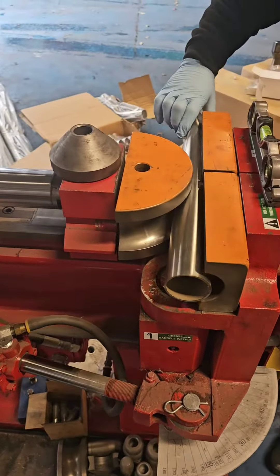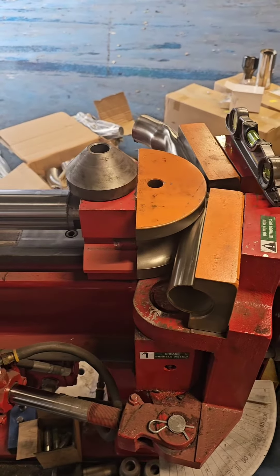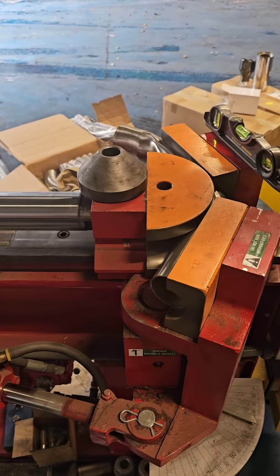And here's our £25,000 exhaust bender, making a completely straight bit of pipe into the exact angles we need to fit the vehicle.